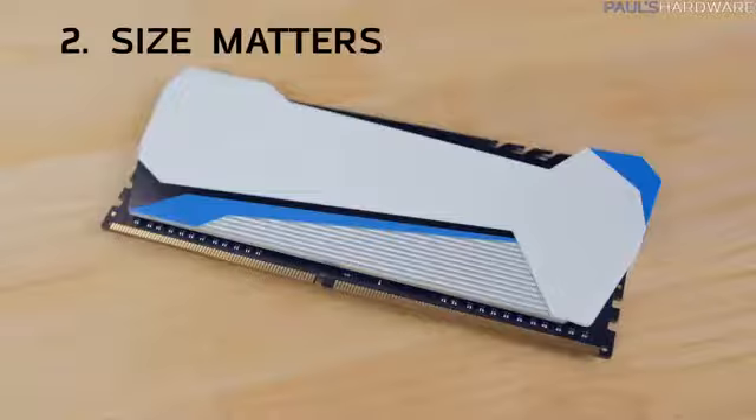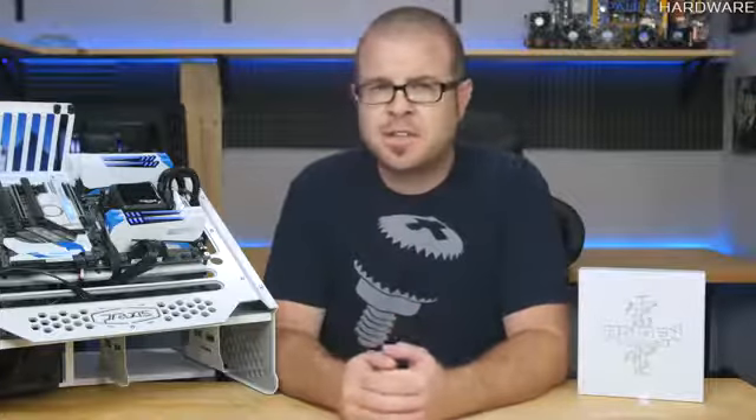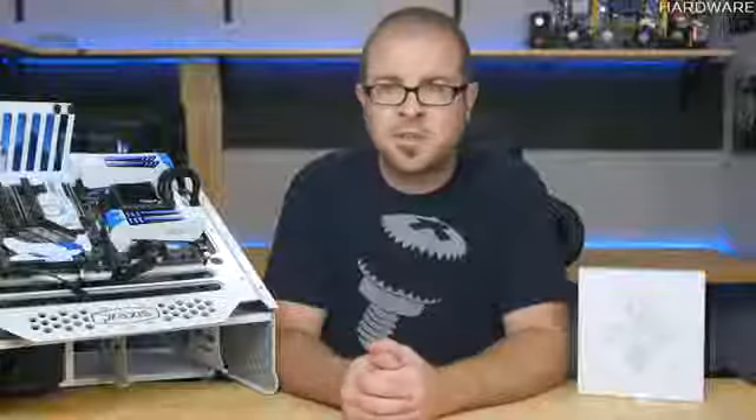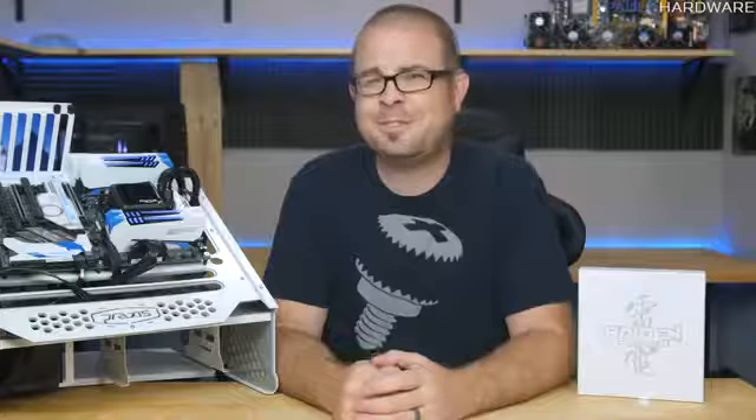Reason number two is size. Size matters, or so I'm told. RAM height should be as short and chode-like as possible to allow for disgustingly huge air coolers for the real star of the show — the CPU. Anything more is just gratuitous. So looking at these Raiden modules with their enormous size, truly generous proportions, indulgently tall, erect sticks that just seem to stand there like, 'Hey, what do you think of all this?' — it just kind of makes you wonder if it would even fit. That's never stopped me from trying, though.